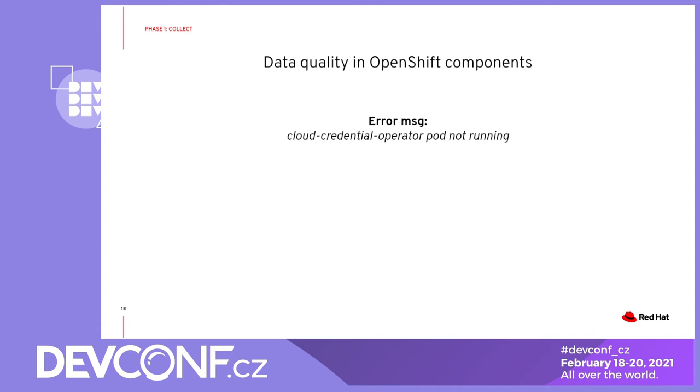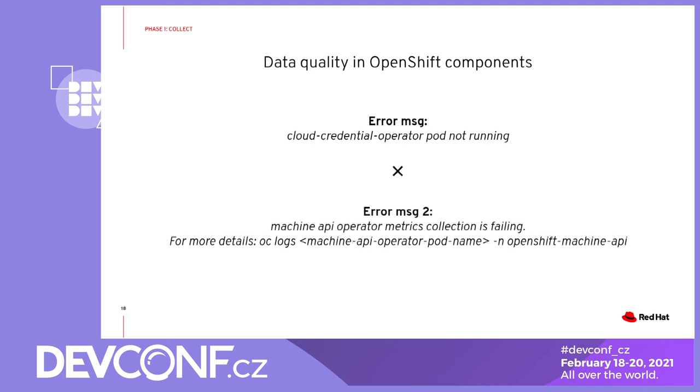We rely heavily on the data provided by the individual OpenShift components. On the following slide you can see some examples of error messages from various OpenShift components. The first message says that the pod is not running, which probably means some component is down, but it doesn't provide any further details — it doesn't tell you where to look or what you can do. On the other hand, the second example is slightly better because it's more detailed. In general, messages providing more specific details or even remediation steps are more helpful for our insights process.